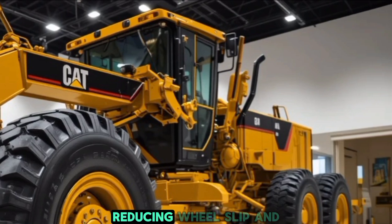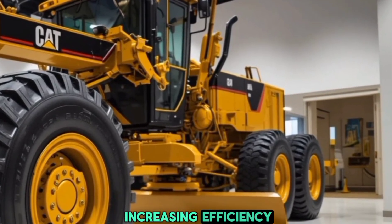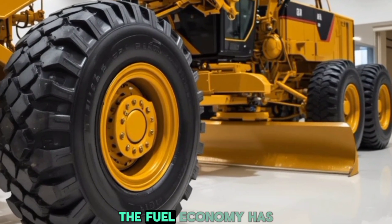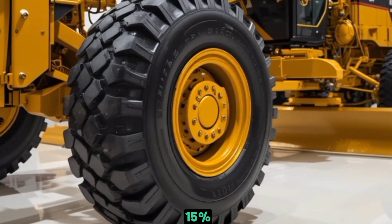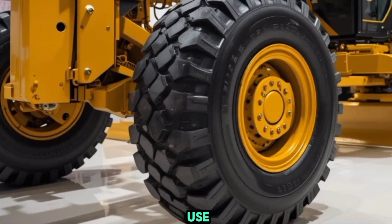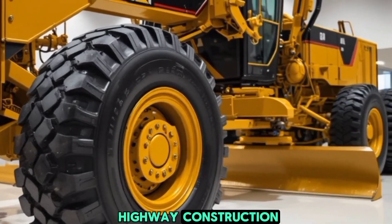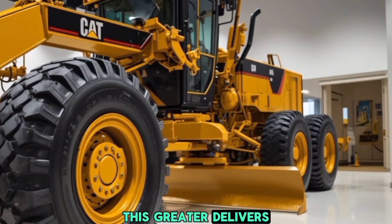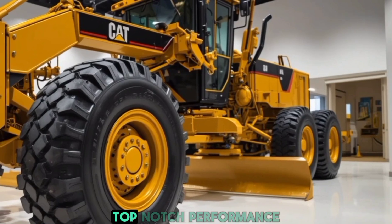Caterpillar has also introduced a new electronic traction control system, reducing wheel slip and increasing efficiency especially on rough or muddy terrain. The fuel economy has been improved by nearly 15 percent, making it more cost-efficient for long-term use. Whether you're working on highway construction, mining sites, or agricultural fields, this grader delivers the power and precision needed for top-notch performance.